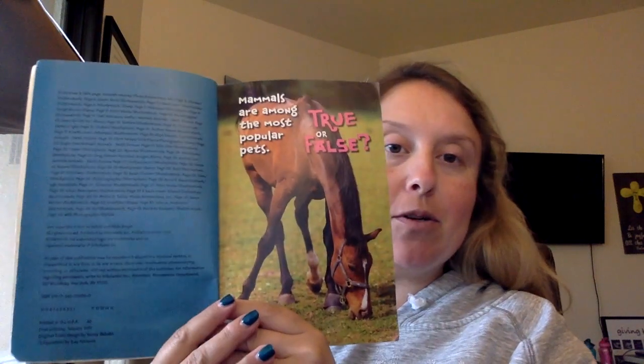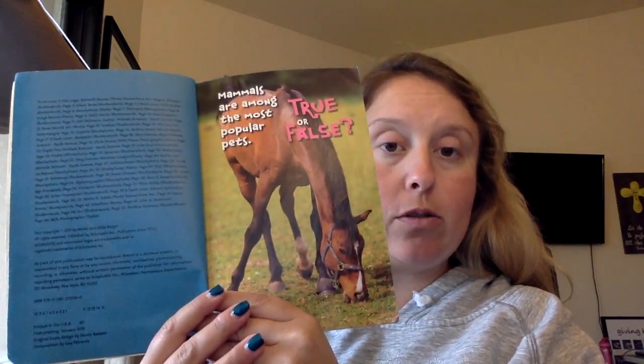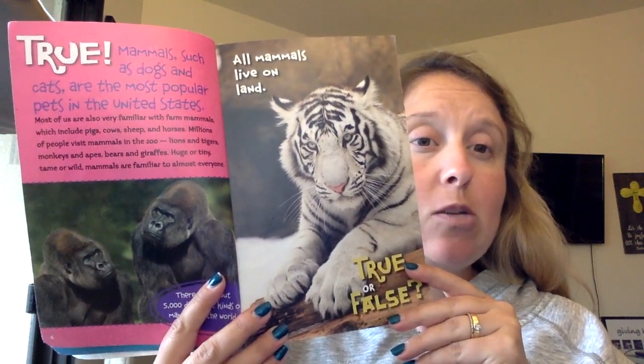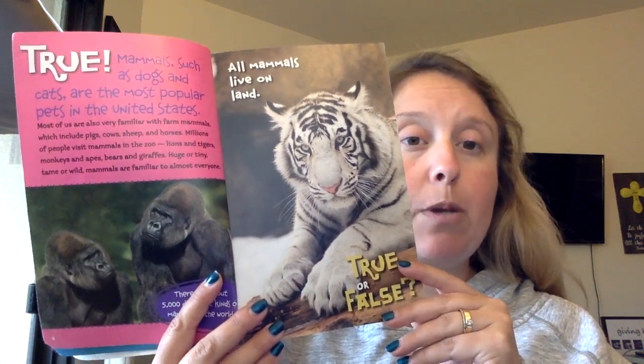Oh no, that's not a zebra. Mammals are among the most popular pets. True or false? True. Mammals such as dogs and cats are the most popular pets in the United States. Most of us are also very familiar with farm animals which include pigs, cows, sheep, and horses.